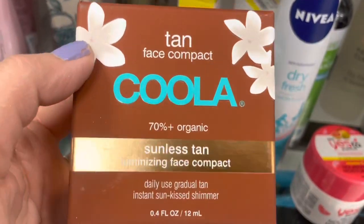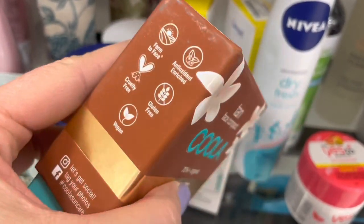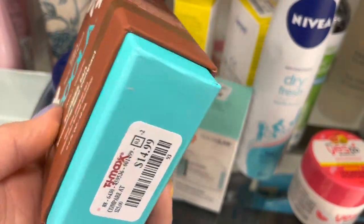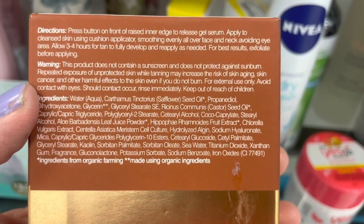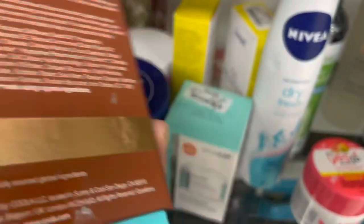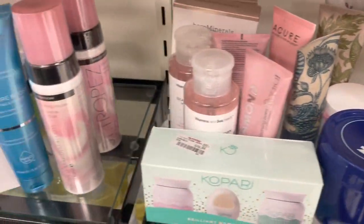Here's some more Kula. What is this — like a tanning compact? That's interesting. $14.99. I just love seeing Kula here — such a great brand. It looks like a self-tan compact of some sort. Great brands are showing up — it's been so dead.